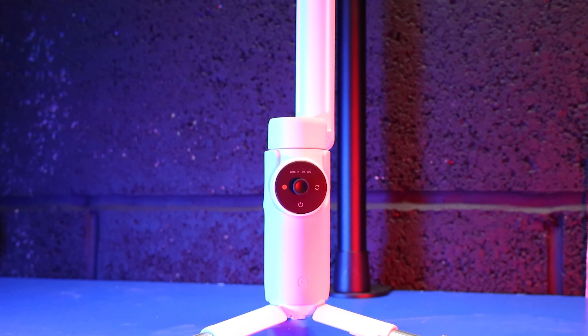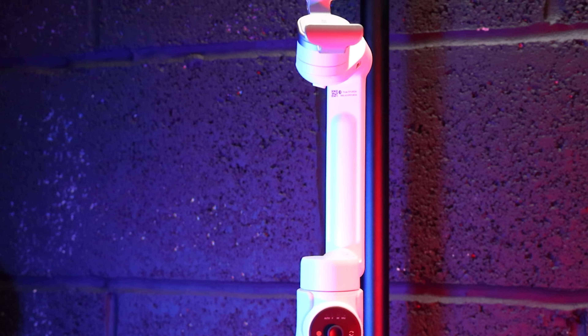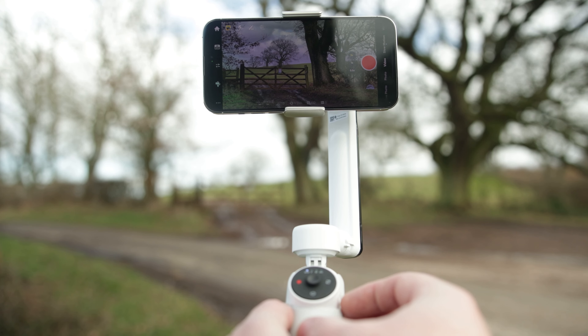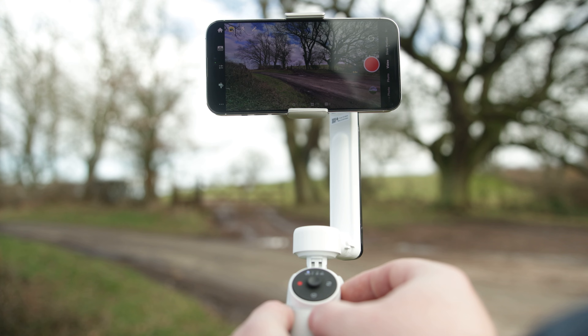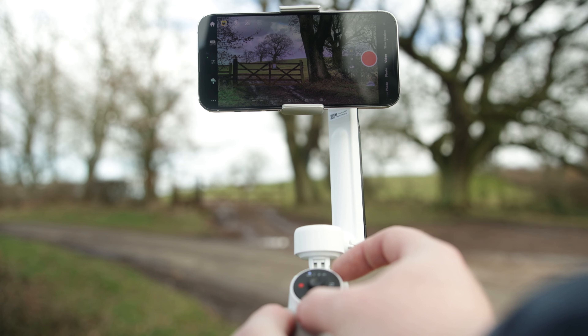The Insta360 Flow is an AI-powered smartphone stabilizer for easy on-the-go shooting and editing. It is the only smartphone gimbal that has a built-in selfie stick and a tripod. It has three-axis gimbal stabilization and AI tracking. The Flow elevates your phone into a portable content creating tool. It unfolds with a single motion while auto-balancing and powering on all at the same time. It has auto mode to help you shoot like a pro, reducing small handshakes especially when following a subject — three-axis stabilization for tilt, pan and roll.